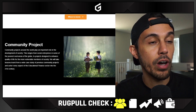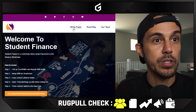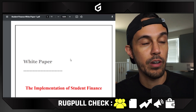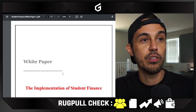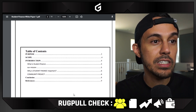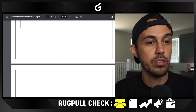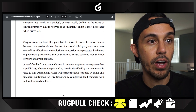The next thing we wanted to check is the white paper. They do have one on the website — when you click on it, it works. So this is the white paper, obviously very new, it's literally a document right now. There's information on student finance and everything they're going through, which is great, and all the tokenomics. You can look at their scope and the introduction of why they're doing it.